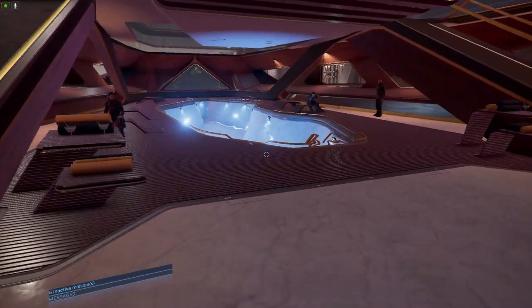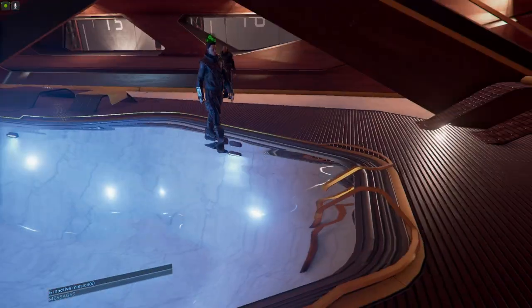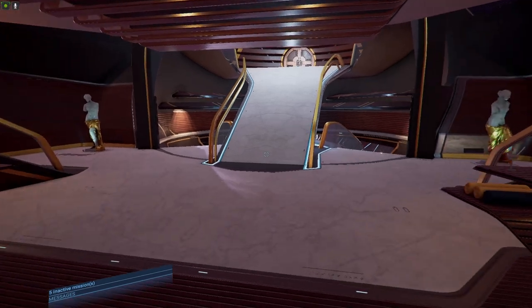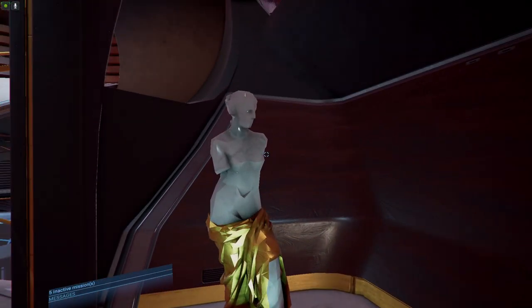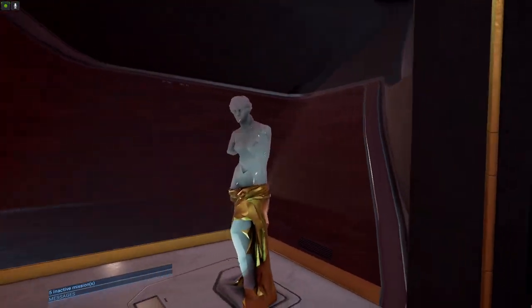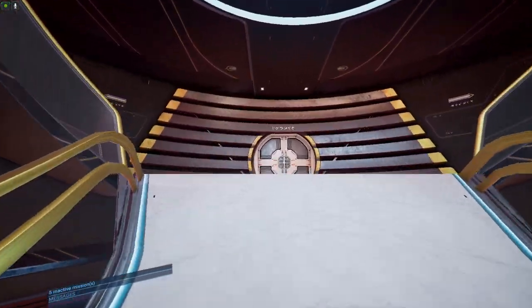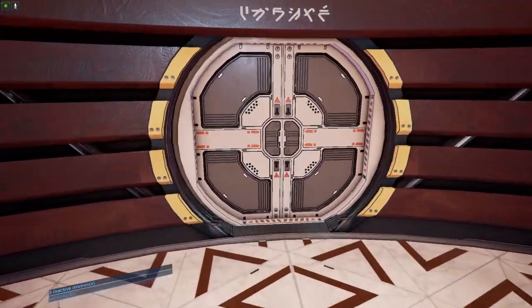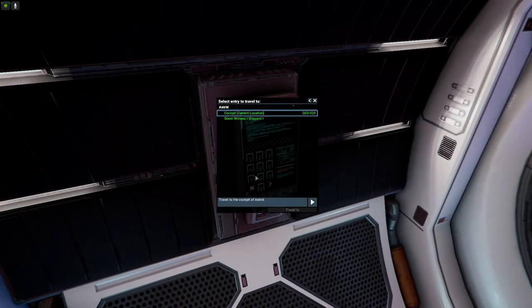We got the pool in here — that's right, we got a pool on our spaceship. Some pretty cool statues, and we can go this way.